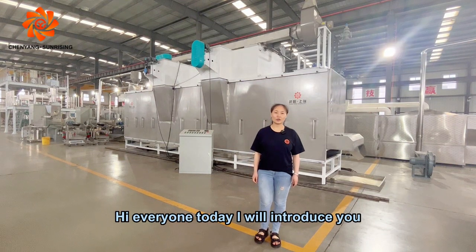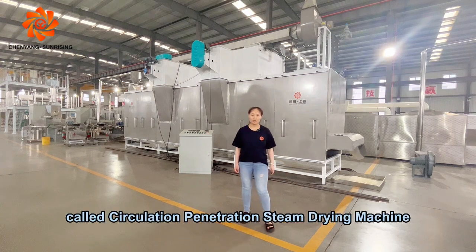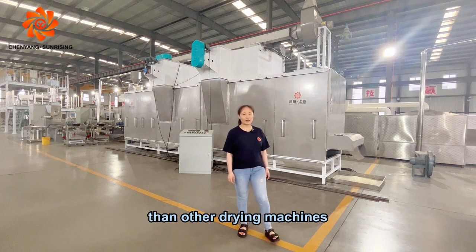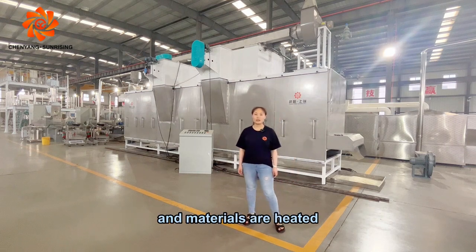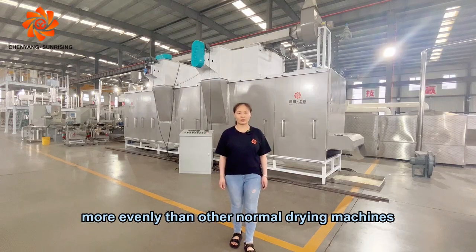Hi everyone, today I will introduce you a very shocking lower temperature slow drying machine called circulation penetration steam drying machine. This drying machine has better performance than other drying machines, with higher drying efficiency, lower energy consumption, and materials are heated more evenly than other normal drying machines.